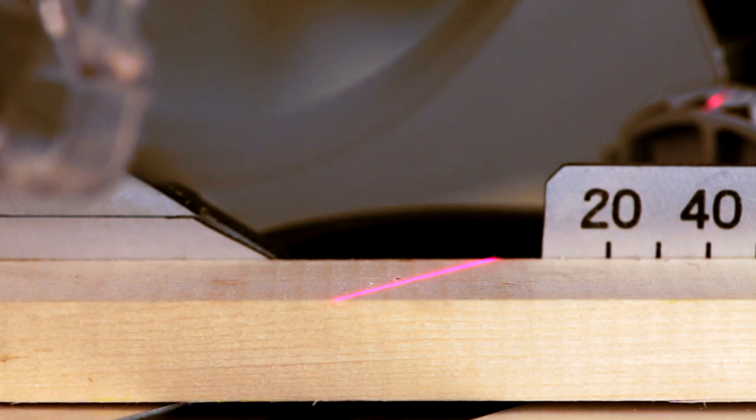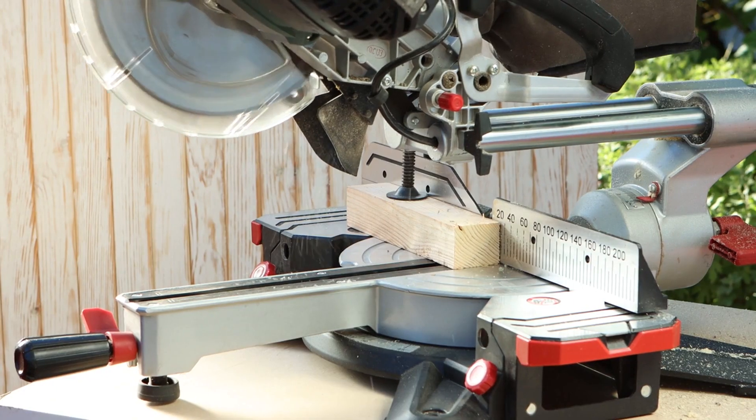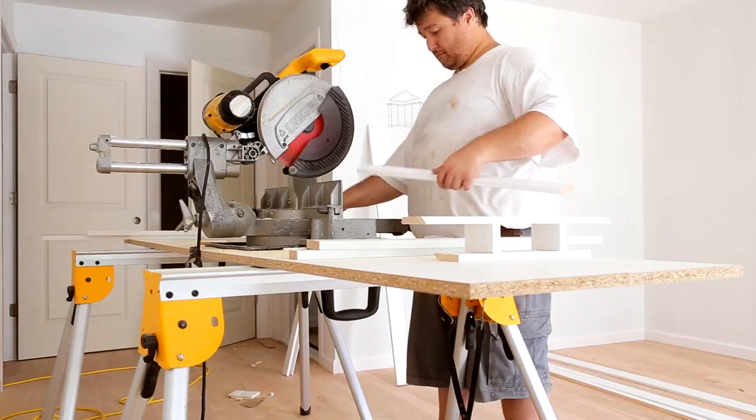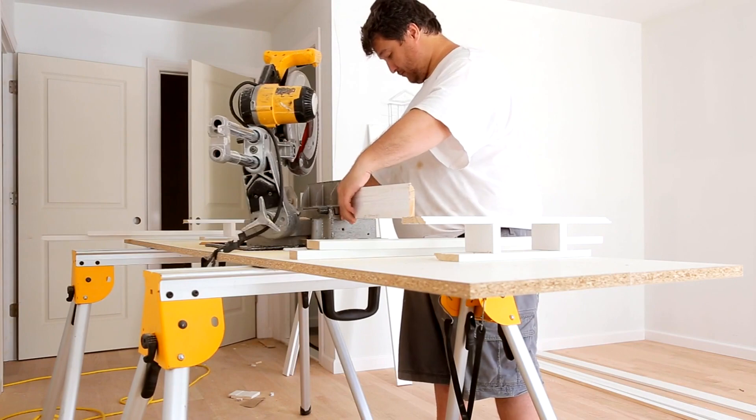On the other hand, a 10-inch miter saw has a larger selection of blades, resulting in quicker and smoother performance. It's more affordable up front and in maintenance costs. While it lacks the cutting power of a 12-inch saw, it's suitable for trims and smaller tasks.